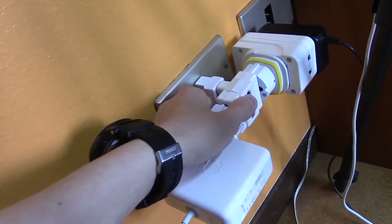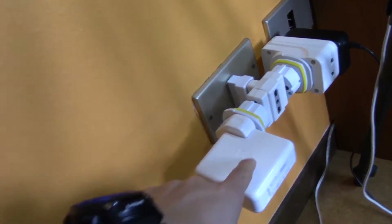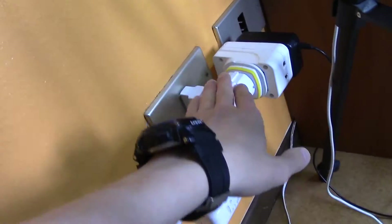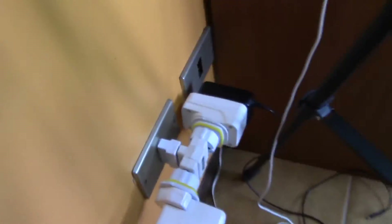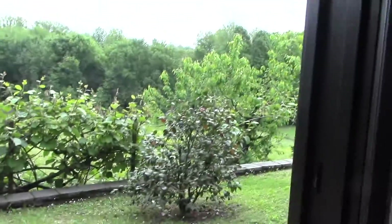Do you guys think this is safe? This thing is like hanging — it's so heavy because there's a computer charger and a camera charger, and they kind of weigh it down. This whole panel could probably come off if I'm not careful. And right here we have a door — if you open it, you go outside. Let's close that because it's a little chilly.